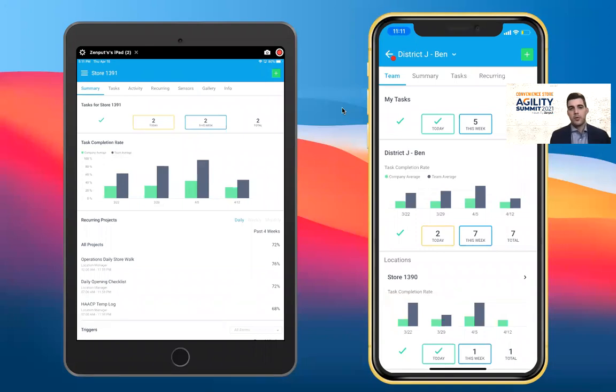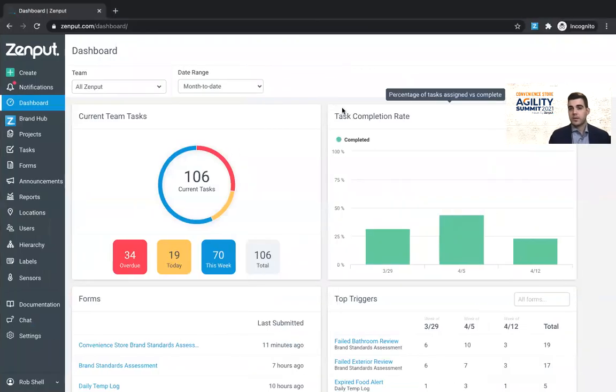Without much further ado, let's dive right in. Today, we'll be walking through the two core components of the Zinput application. First, we'll take a look at the Zinput mobile app, designed for field and store teams to understand what work needs to get done and execute upon it. The second component is our web portal, designed for operations leadership, department heads, and home office personnel to communicate work, share announcements, and run reporting to get real-time insights around operational trends.